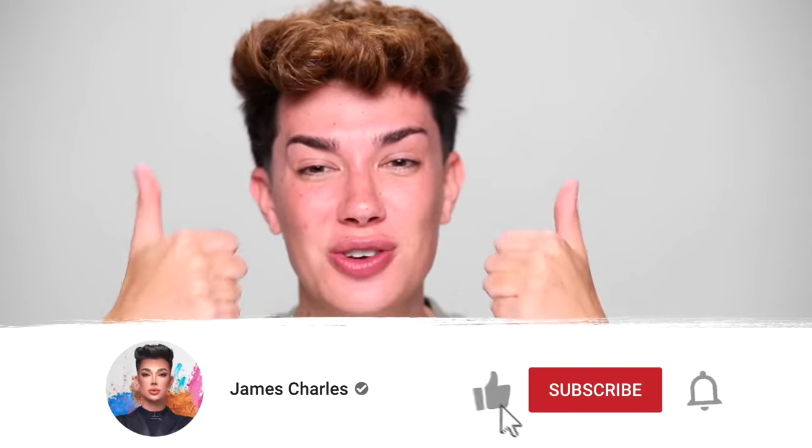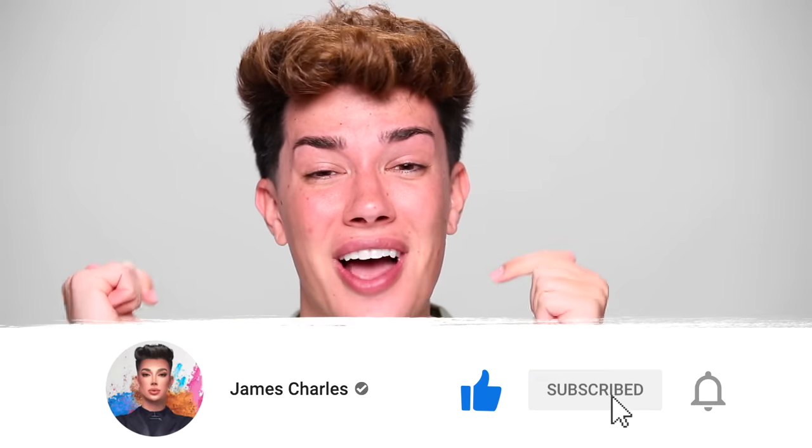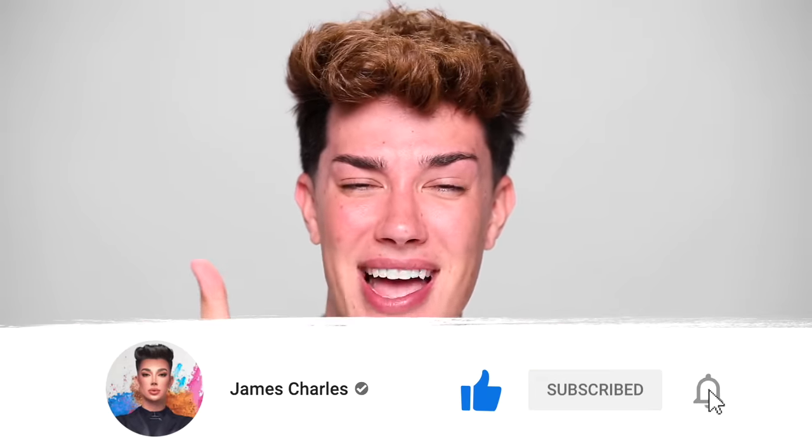Before we get into today's video of TikTok makeup hacks, please give this video a thumbs up down below. You use your fingers, use your thumbs. Mine are still nail-less, and I need you to just go down there and click the thumbs up button. Let's get into the makeup routine. The quicker I try these makeup hacks, the quicker I am done with this video, and I want to be done.